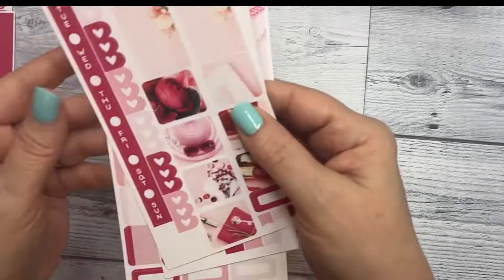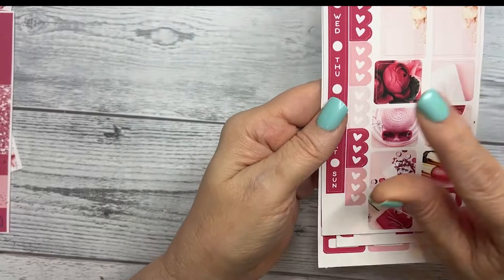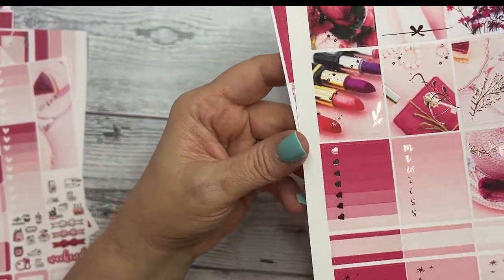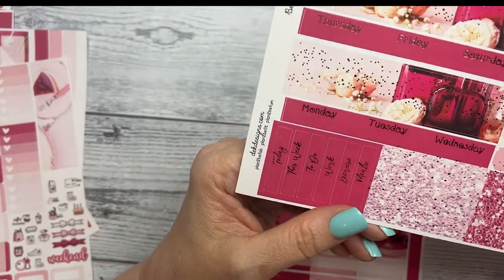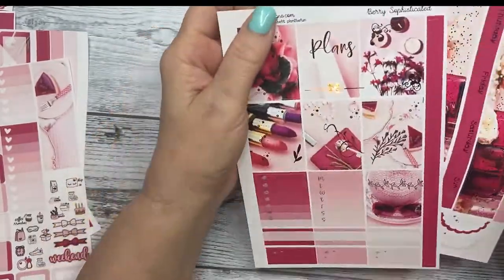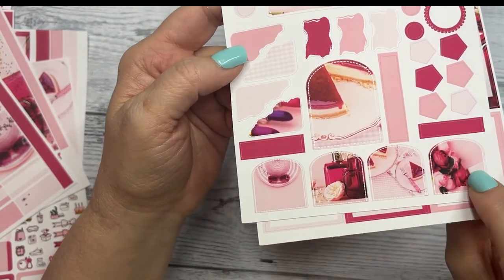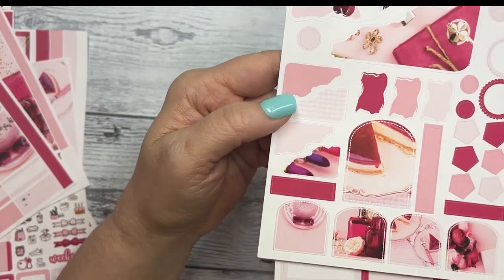And then we have the matching Hobonichi Weeks. You can get foil on it if you would like — this one I did not foil. We get lots of requests to show the kits without foil as well. And then the Hobo Cousin, your full boxes and your trackers and some quarter boxes. I love the washi on this. The washi, day covers, your headers, and weekend banner and layering pieces.